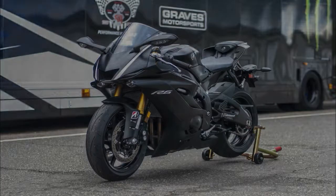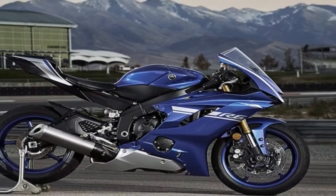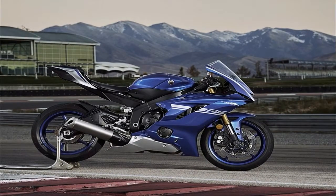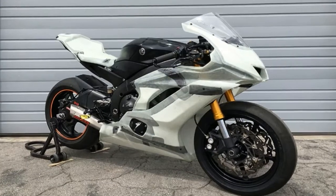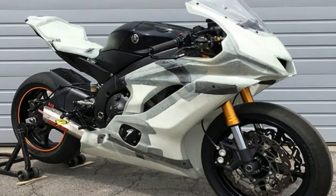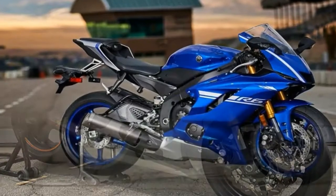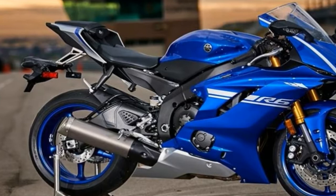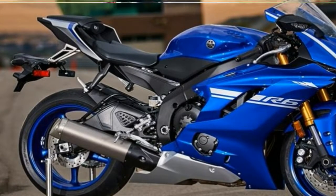Just 1kg more than the previous model. Peak power of 116.8 BHP arrives at a dizzy 14,500rpm, and peak torque of 45.5 lb-ft arrives at an equally teeth-jarring 10,500rpm. The price is well north of five figures, coming in at £10,999.